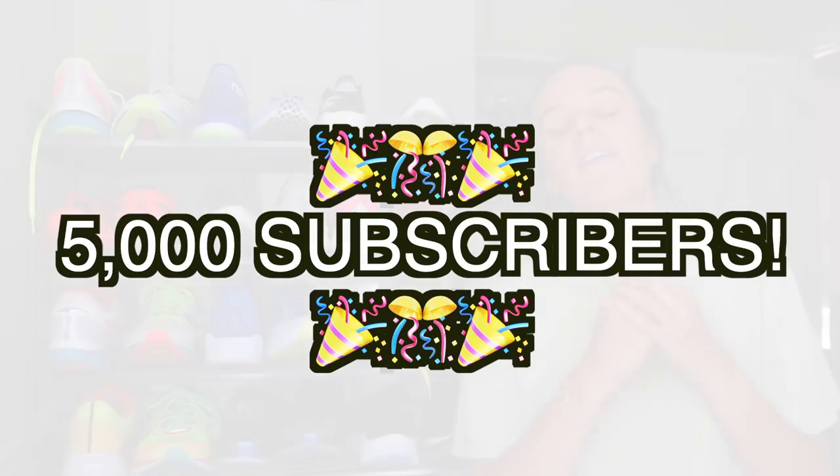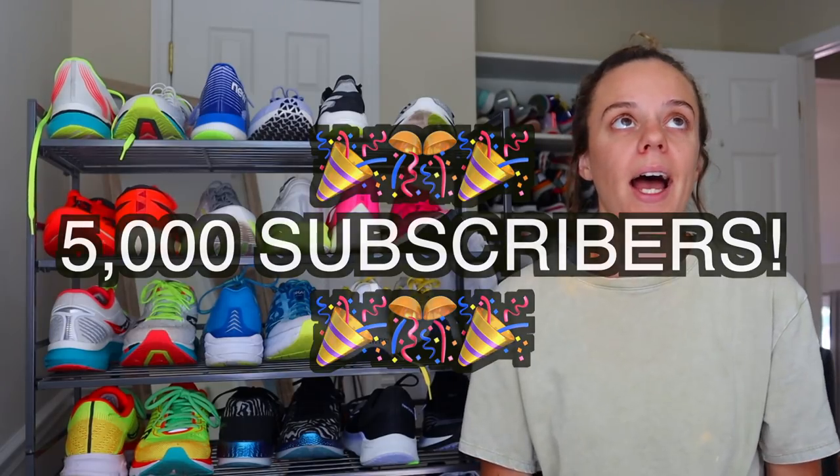We've recently hit five thousand subscribers on the channel and I am totally blown away by that. When I started this channel a year ago I literally only thought I would have like five subscribers — friends and family — so to have 5,000 of you guys now is just amazing. You guys are family. Keep your eyes and ears open, maybe some merch dropping in the next month or so. All right, let's dive into this list.